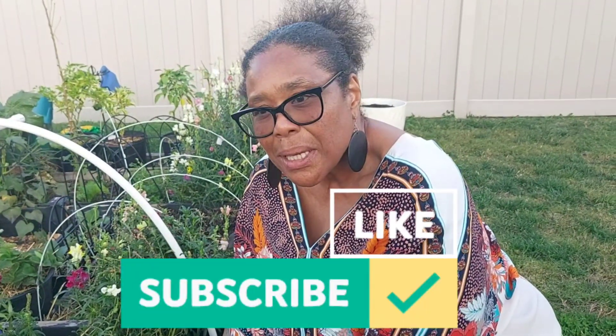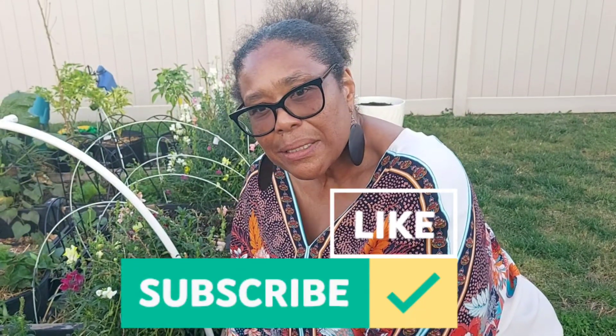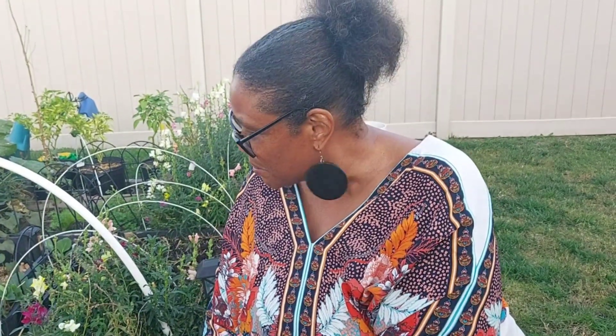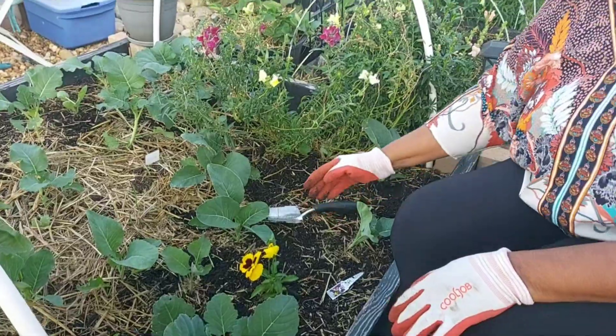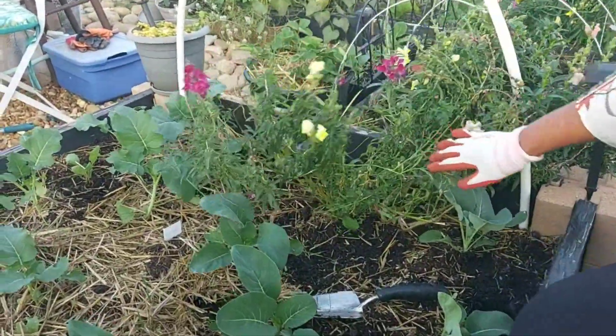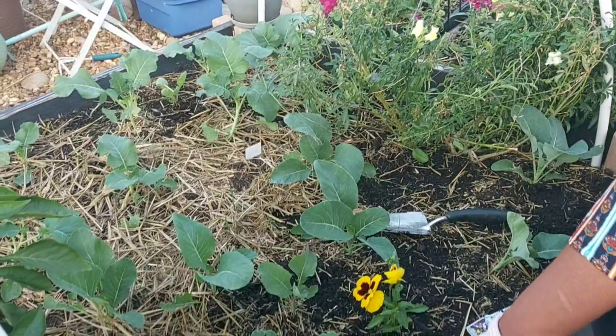I'm going to go ahead and plant all the rest of them and I will get back with you guys. Thank you guys so much for stopping by Spondennis Garden. Right now I'm just trying to add some color to the garden because pretty much everything I've planted is green. I'm hoping these pansies will bring a little light and some color, because all of these will be gone once the frost hits, along with the cauliflower.